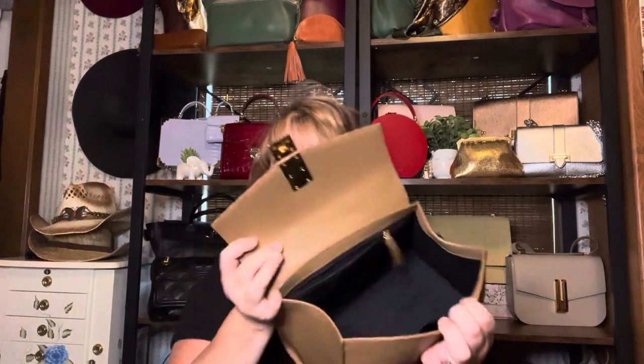I always store the straps inside the bag so I'm not hunting for them. Let's see what fits into this bag. She is one open compartment, and I love that because when you have a center divider or zip it takes up room and limits what you can put in — especially in terms of wallet sizes and things like that.